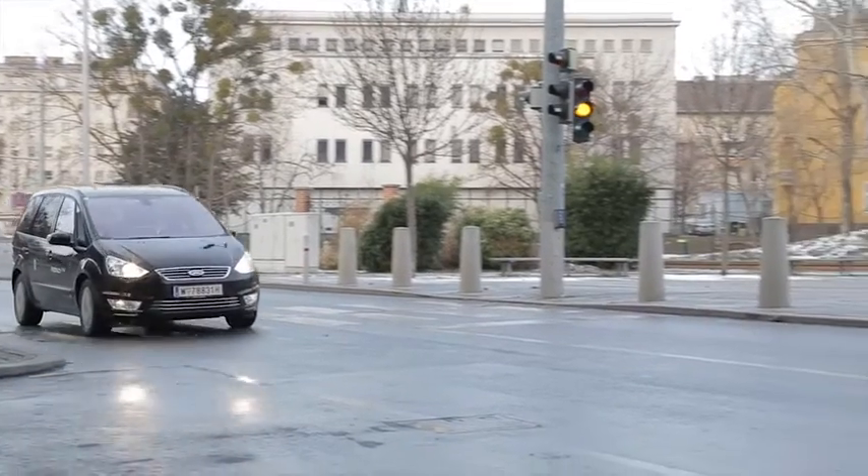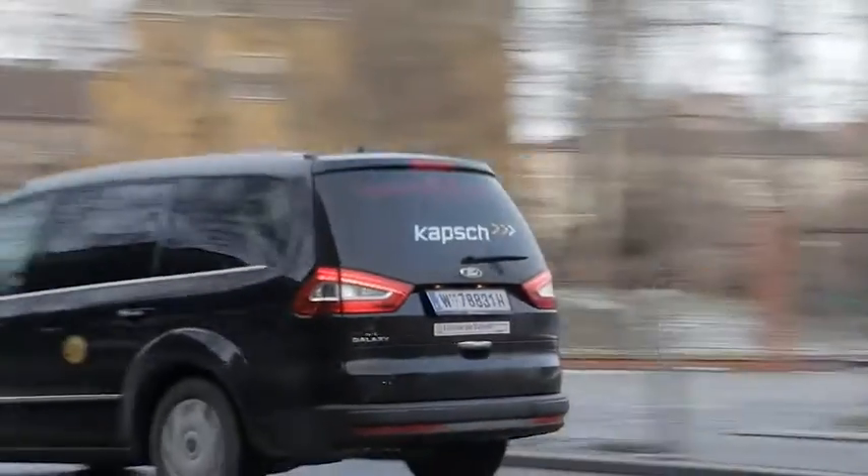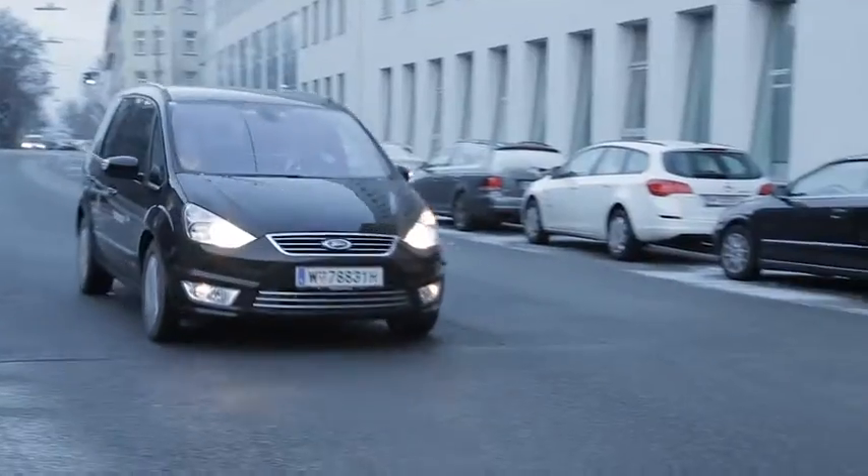Capsh V2X Systems. Intelligent solutions for road traffic and safety.